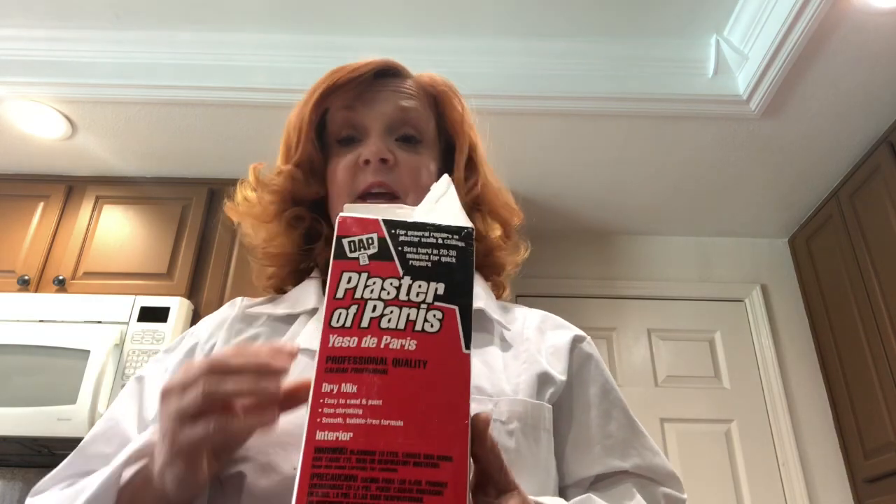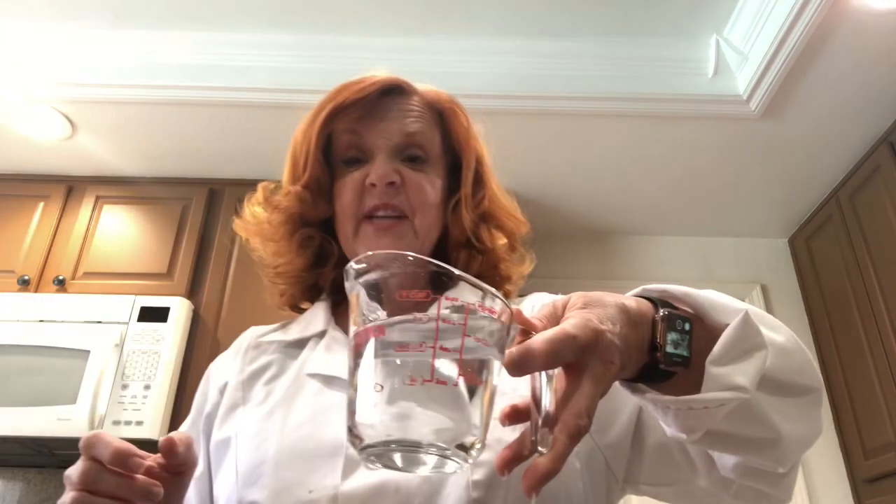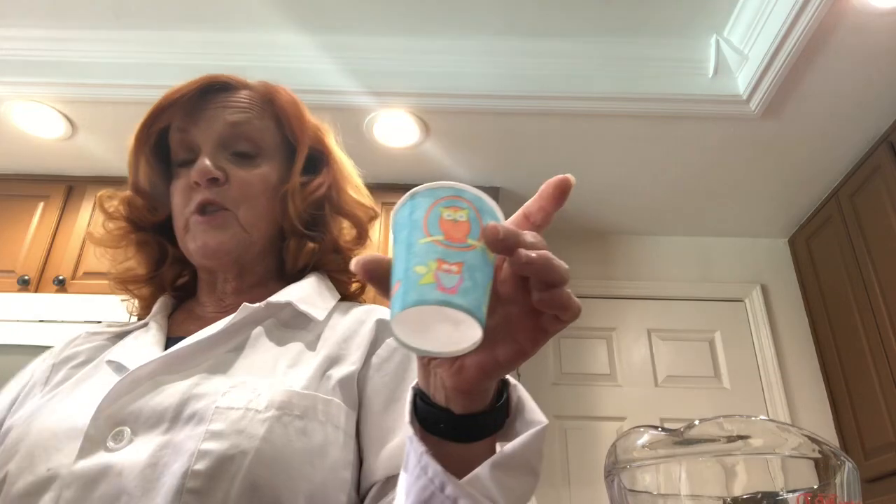For today's experiment, you're going to need some plaster of Paris — which you can get at any home improvement store — some water, food dye, a bowl to mix it in, a spoon, and something to put your new liquid in that will turn solid: either a toilet paper roll or a Dixie cup, which would probably be best. Whatever you have laying around the house. It's also a good idea to wear something over your clothes because this can get kind of messy, and have an adult help you.